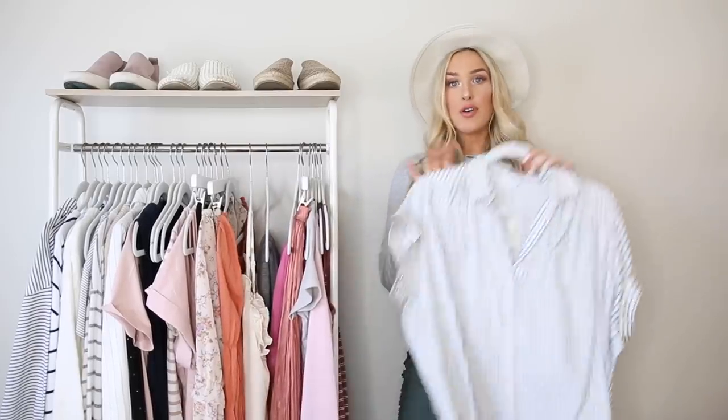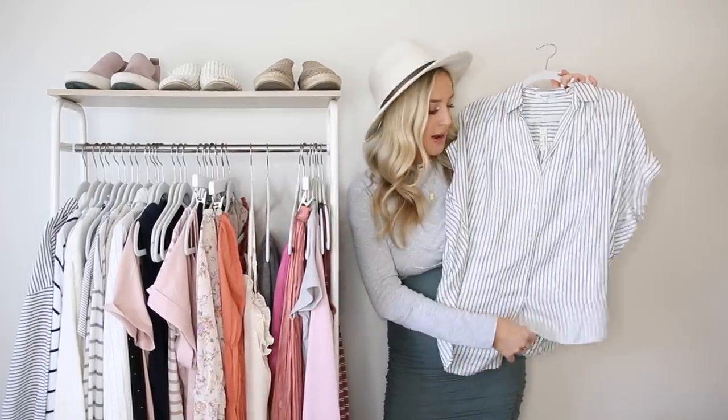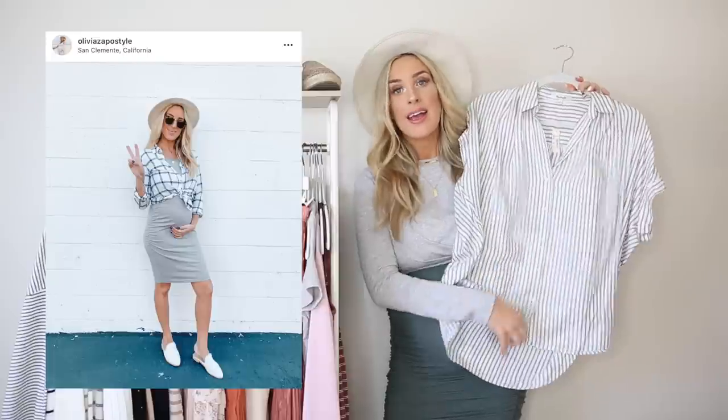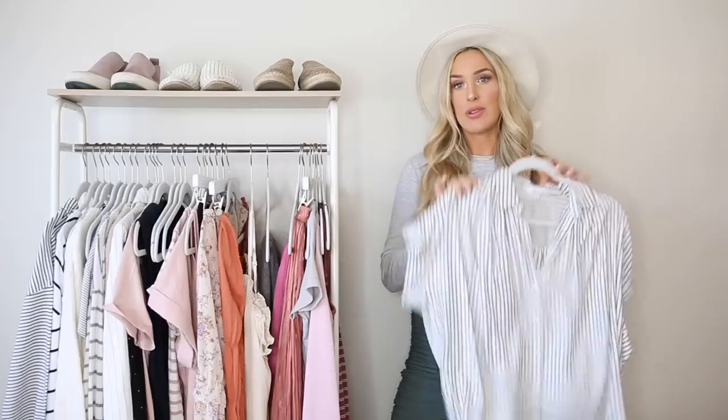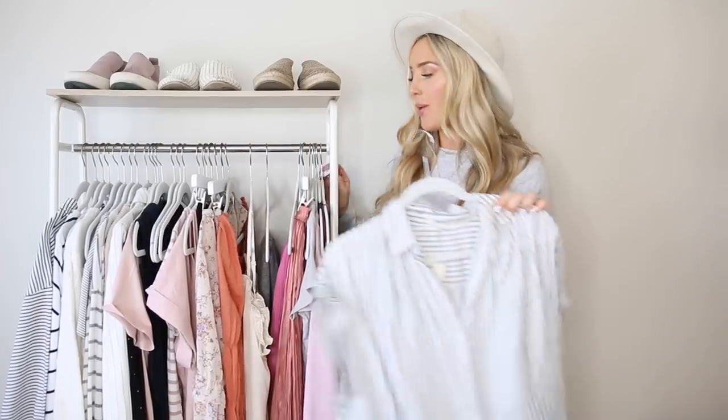Similarly, you could go for a button-up like this, just unbutton it about halfway, tie the front in a knot, and wear it over the middle of your bump — that's a really cute look I love doing when I'm pregnant as well.